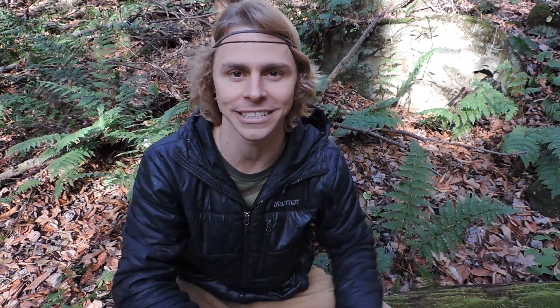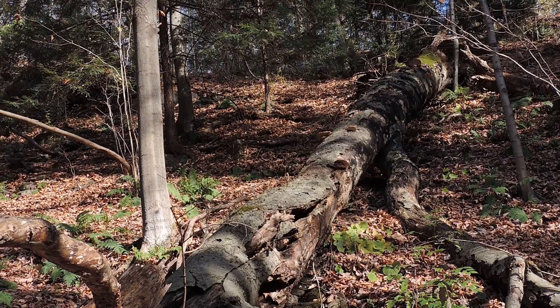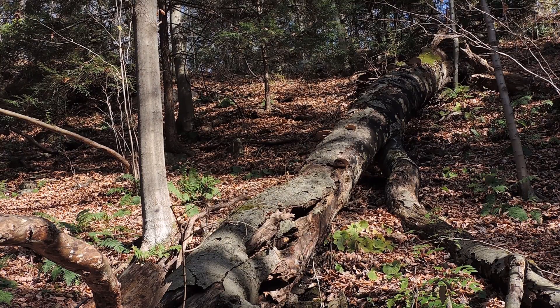Now, this log is really exciting because there are probably 10 to 15 different fruiting species of fungi right now. I'm going to explore that a little further. They're all trying to break down the lignin in that wood, maybe the cellulose and the hemicellulose as well.